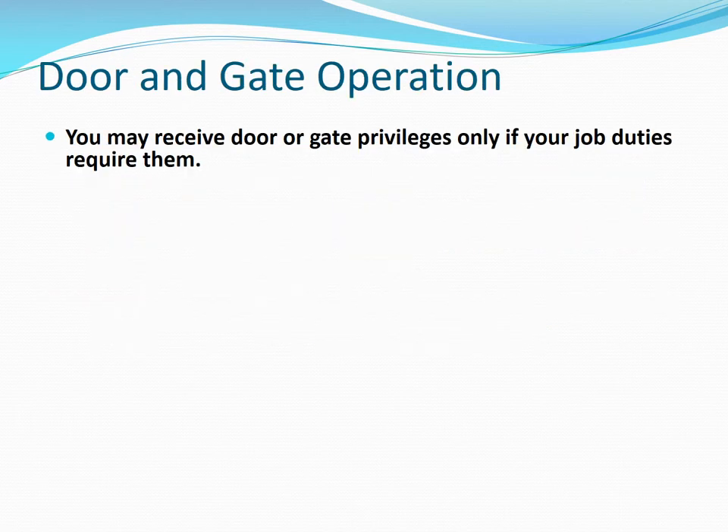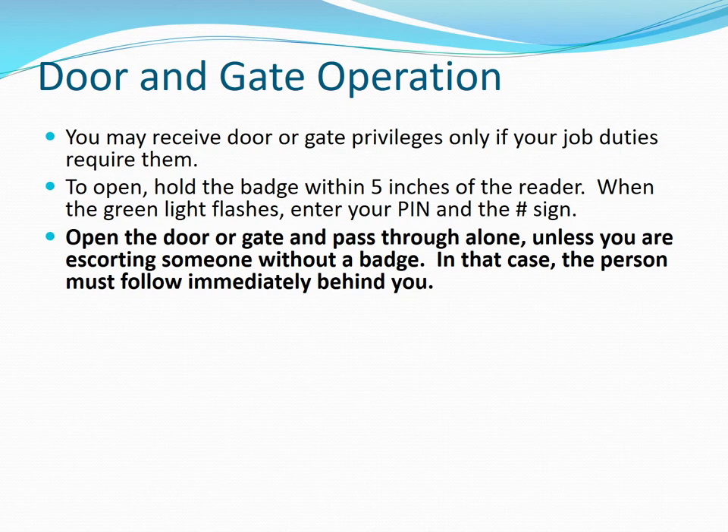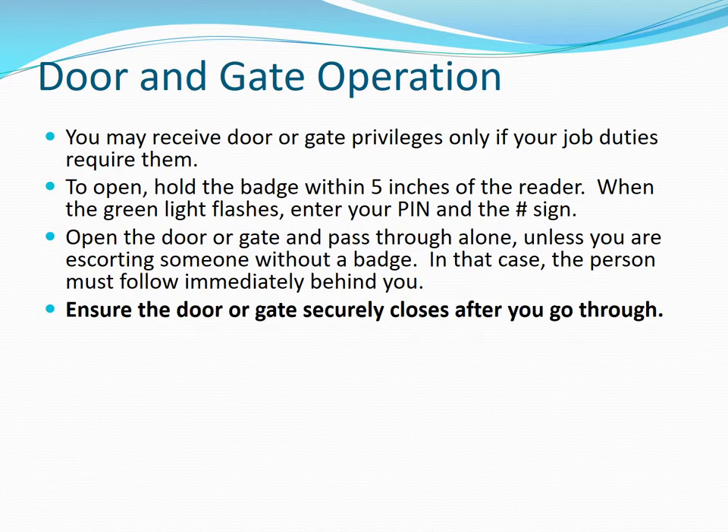You may receive door or gate privileges if your job duties require them. To open, hold your badge within five inches of the reader. When the green light flashes, enter your pin and the pound sign. Open the door or gate and pass through alone, unless you are escorting someone without a badge. In that case, the person must follow immediately behind you.